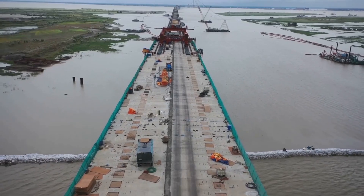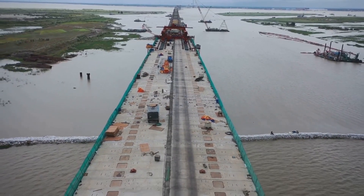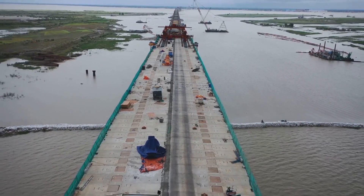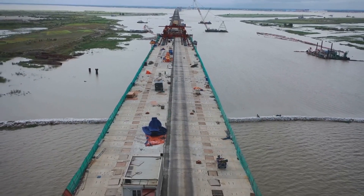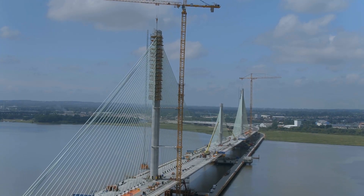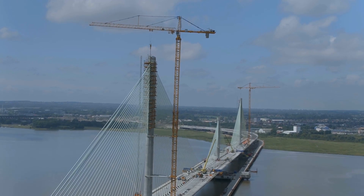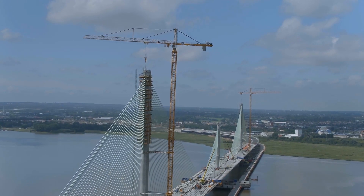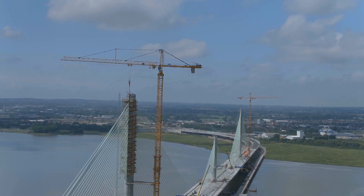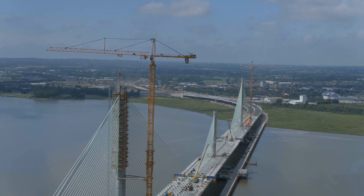The construction of underwater bridge piers is a testament to human ingenuity, involving advanced engineering techniques, innovative problem solving, and collaborative teamwork. By understanding the challenges and employing innovative techniques, engineers continue to connect us across waterways, expanding our world and pushing the boundaries of what's possible. Each bridge stands as a symbol of progress, linking communities and fostering economic growth while highlighting the incredible feats of modern engineering.